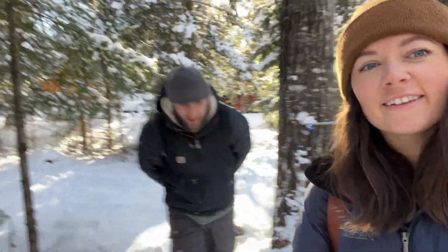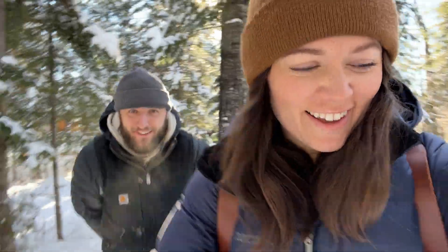Welcome to Mail Run Monday, where we go get the mail — which is more of an adventure than you think — and answer some of your questions.